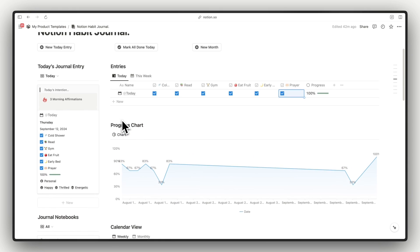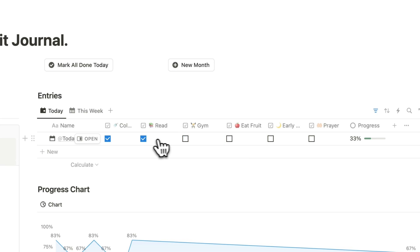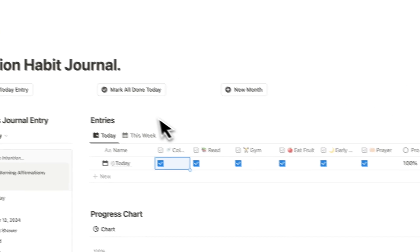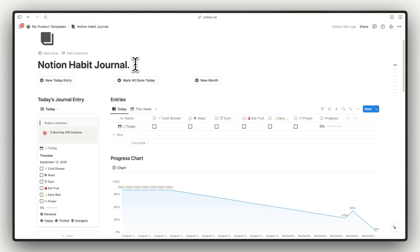This is a super easy, super minimal view and much easier to use compared to other habit trackers. The only thing you need to do is add today's entry. You can also use the 'Mark All Done Today' button — checking that checks all of today's habits at once.